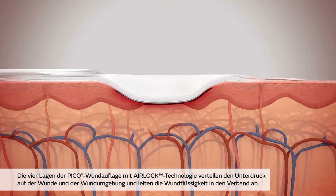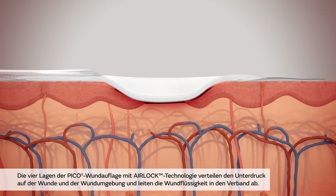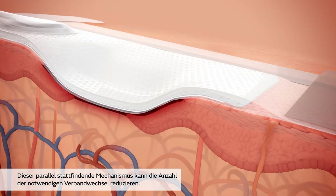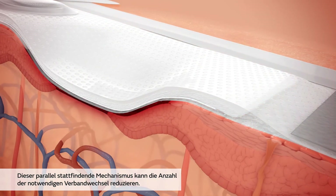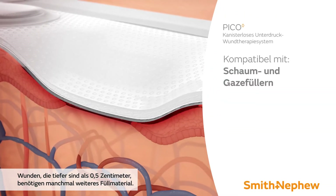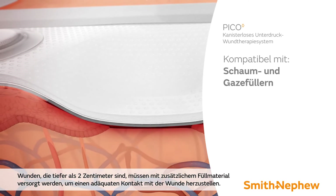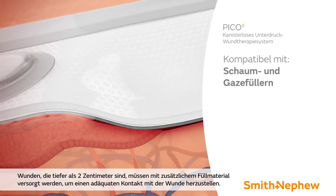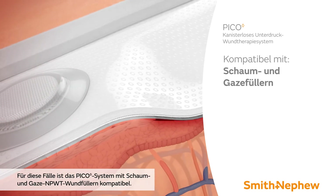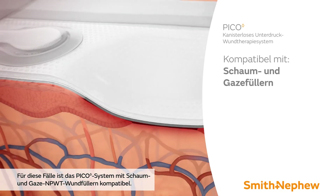The four layers of the Pico dressing with airlock technology compress the peri-wound area and remove fluid from the wound bed. This simultaneous mechanism may enable fewer dressing changes during the healing process. Wounds greater than 0.5 cm are likely to require use of a filler. Wounds greater than 2 cm in depth must be treated with a filler alongside the Pico system to ensure adequate contact with the wound. In these instances, Pico is compatible with foam and gauze negative pressure wound therapy fillers.